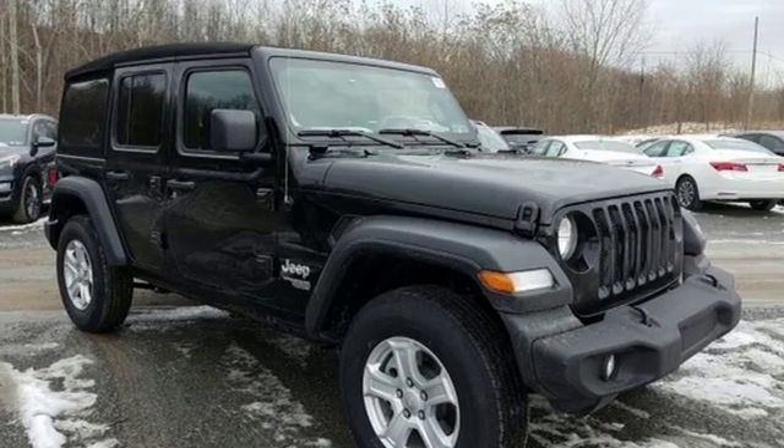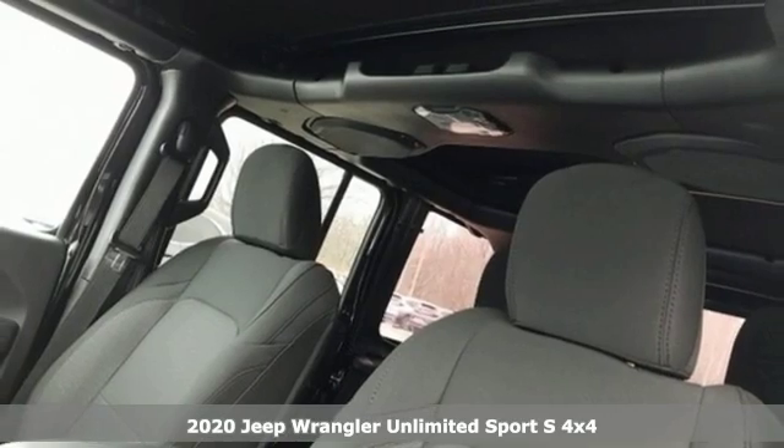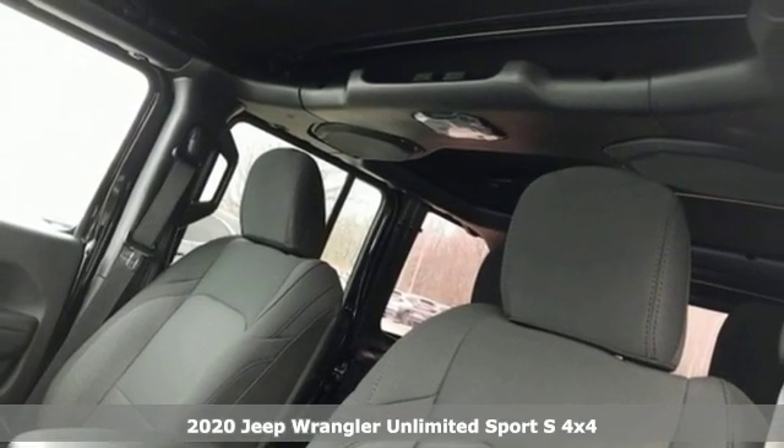It's a new 2020 Jeep Wrangler Unlimited. Journey anywhere in a Jeep. A great vehicle is comprised of great features like these.